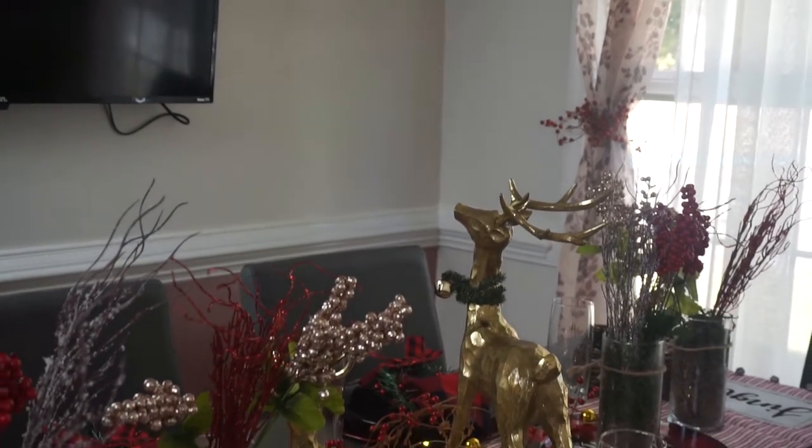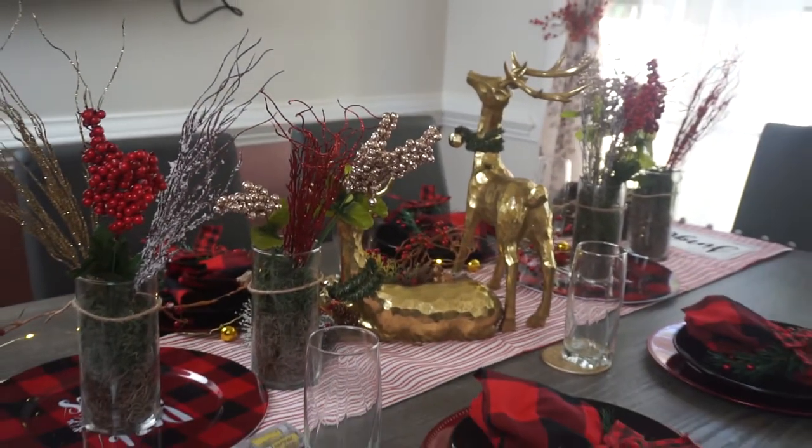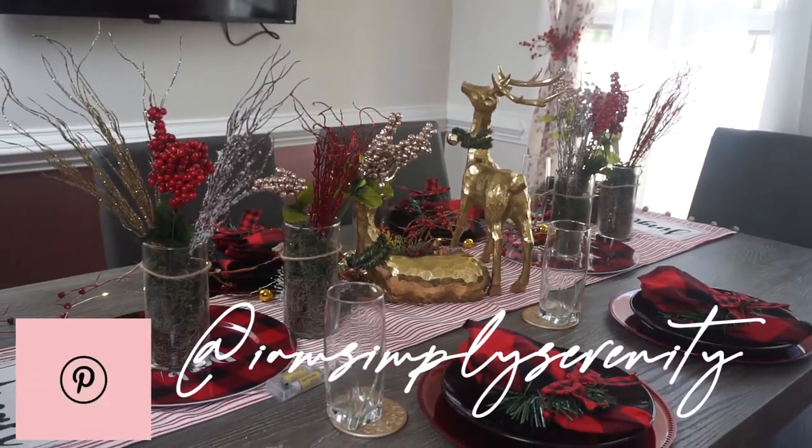This is my final look for the dining room. For more inspiration, style decor, and DIYs, head over to my Pinterest account — I am SimpliSerenity.